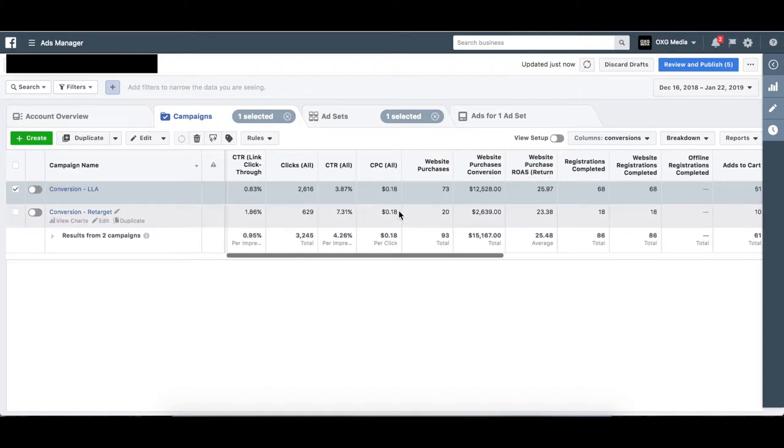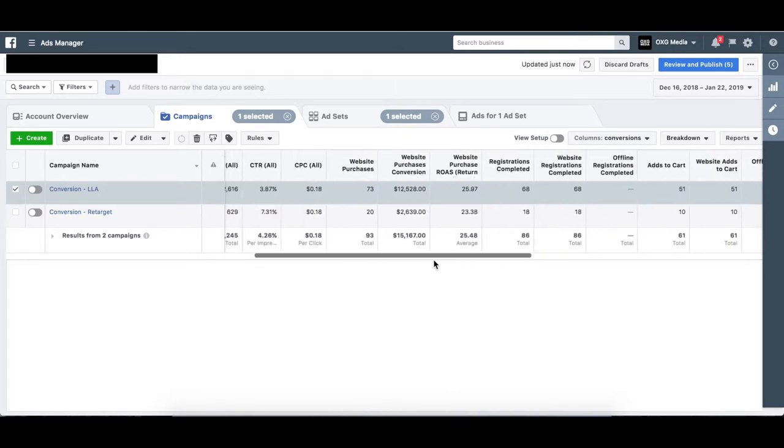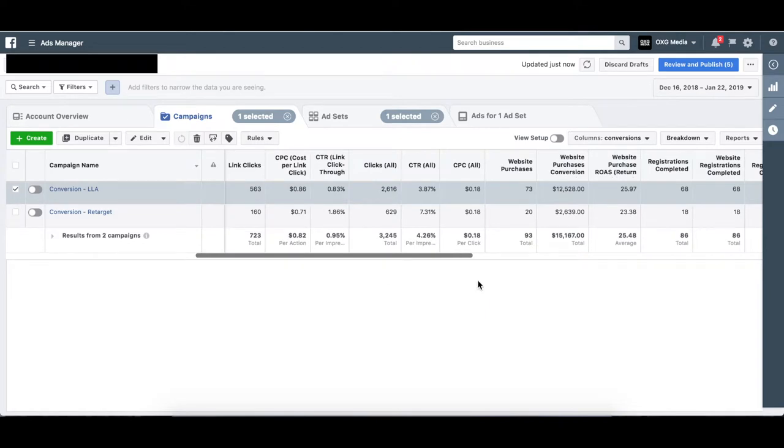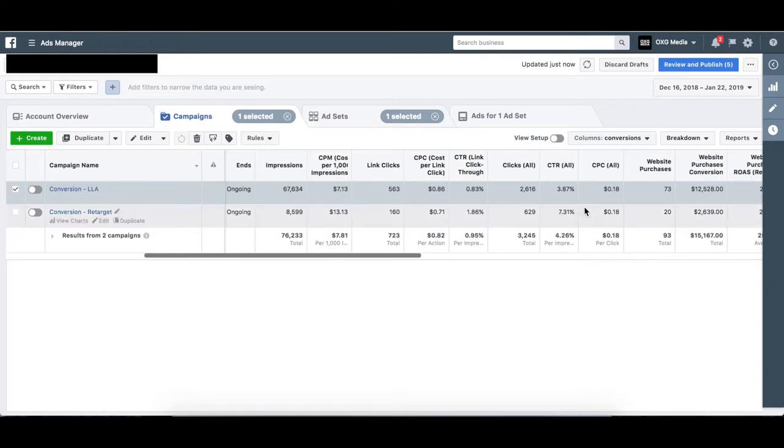We launched around two ad sets and ran consistently throughout the month. We never decreased the budget — it always stayed stagnant first, and we'd increase it when things were going well and Facebook's algorithm was performing. Cost per click and other stats — people like to analyze those numbers, but we only care about conversions. It doesn't matter if I'm paying one dollar or three dollars per click as long as I'm getting conversions.